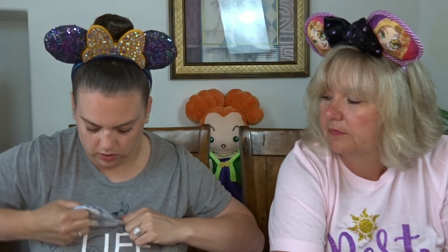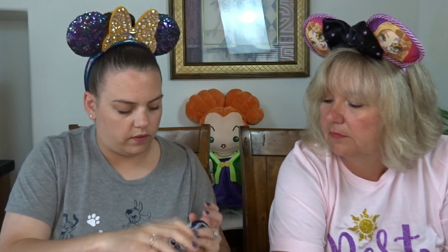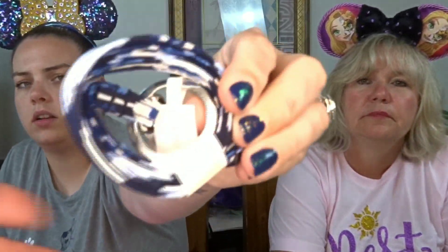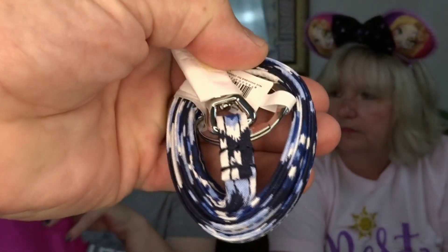The free gift — the brown rose color was a lanyard. It's a $15 free gift: a blue and white colored lanyard, which comes in handy.